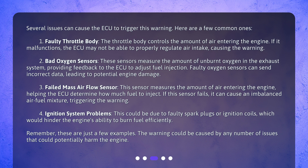Fourth, ignition system problems. This could be due to faulty spark plugs or ignition coils, which would hinder the engine's ability to burn fuel efficiently. Remember, these are just a few examples. The warning could be caused by any number of issues that could potentially harm the engine.